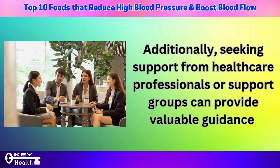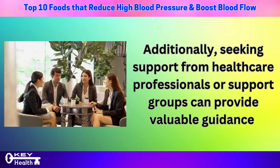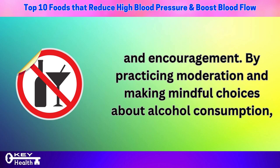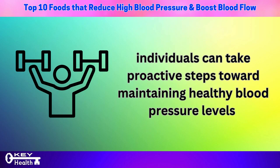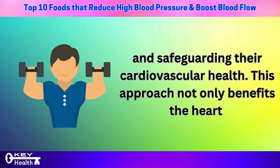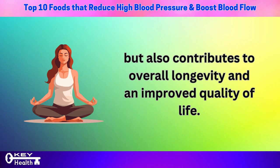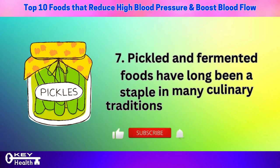Additionally, seeking support from healthcare professionals or support groups can provide valuable guidance and encouragement. By practicing moderation and making mindful choices about alcohol consumption, individuals can take proactive steps toward maintaining healthy blood pressure levels and safeguarding their cardiovascular health, benefiting the heart and contributing to overall longevity and an improved quality of life.